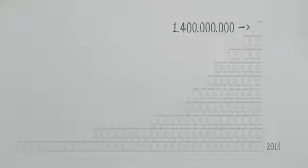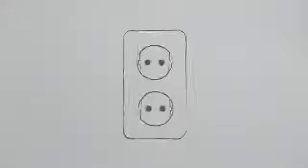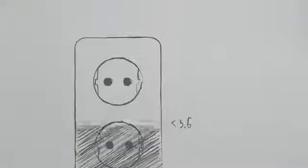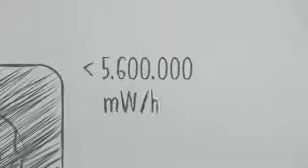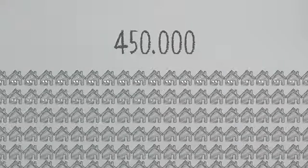By the end of 2013, 1.4 billion smartphones will be in use every day — that is one smartphone for every five people in the world. And every day, all those smartphones are being plugged into wall sockets to be charged. The energy all those phones need per year is astonishing: 5.6 million megawatts per year, enough to power almost half a million homes.